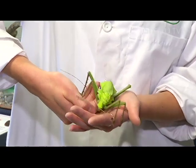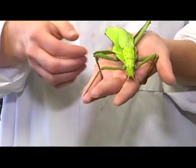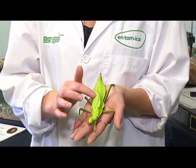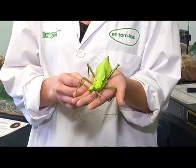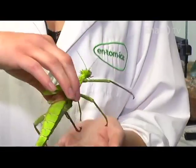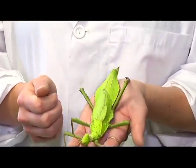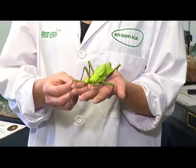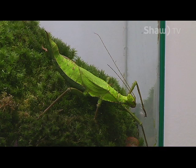If she feels threatened, she will curl her tail up to pretend to be a scorpion. She'll also move her wings, which make a rustling noise that can be intimidating to other insects and predators. Underneath, they're actually bright pink, because bright colors in the animal world are a warning system — she is warning them that she's dangerous.